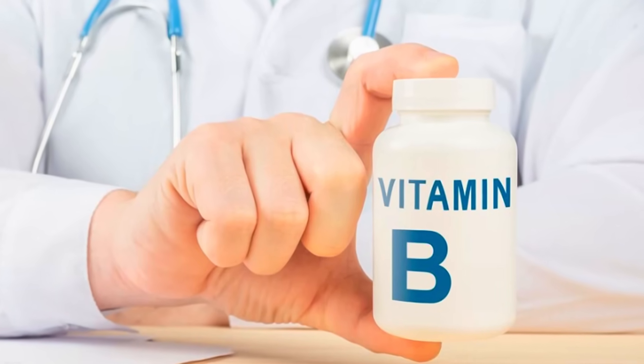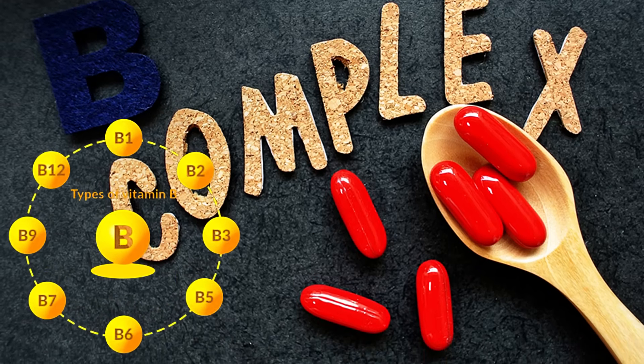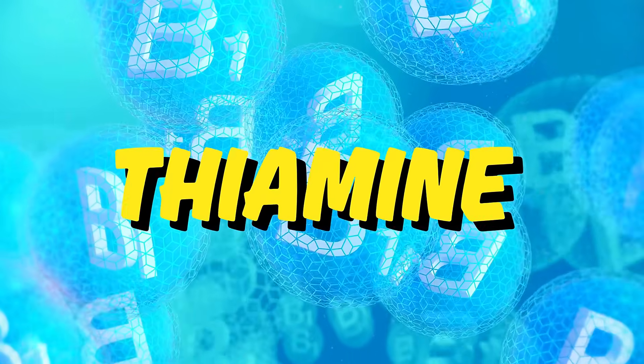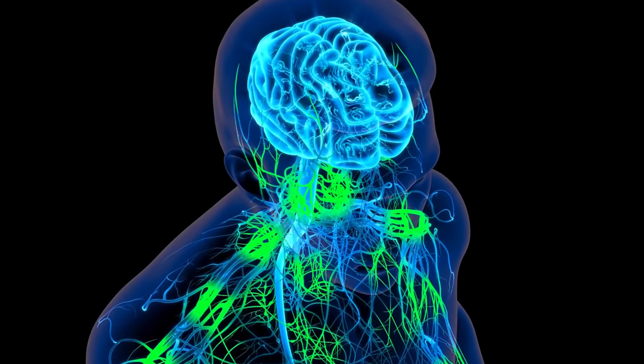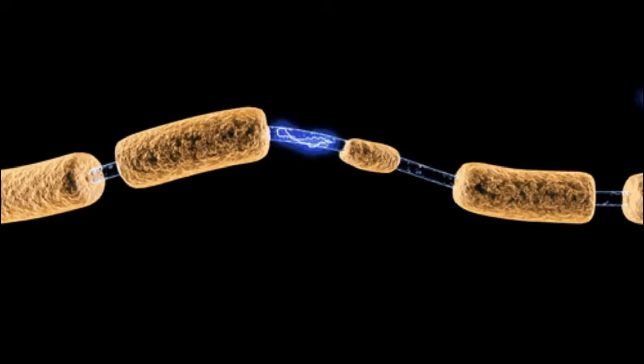These are B vitamins, and when combined in a pill this can be termed as B complex. B vitamins are composed of eight different vitamins, but three play a very critical role in nerve repair and healing. Vitamin B1, or thiamine, is very important especially when the cause of neuropathy is due to high levels of sugar in the blood or for those diagnosed with diabetes. Vitamin B6 is very important for nerve transmission — how your nerves relay impulses from the brain to the different parts of your body and vice versa.